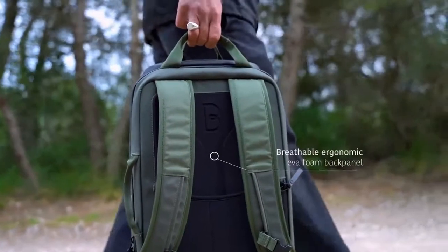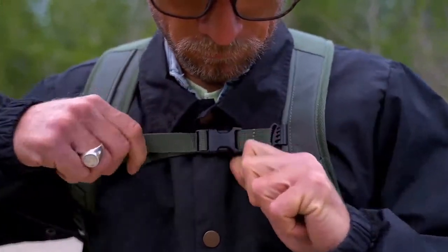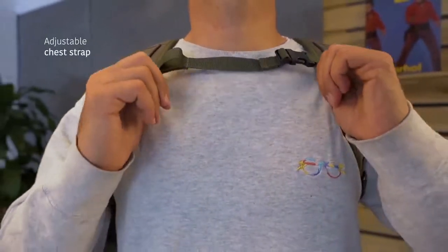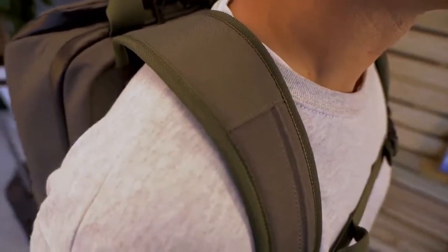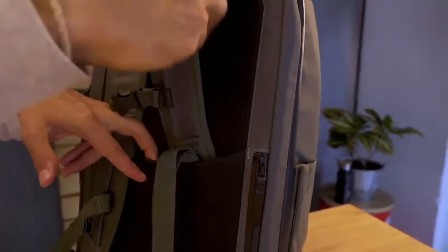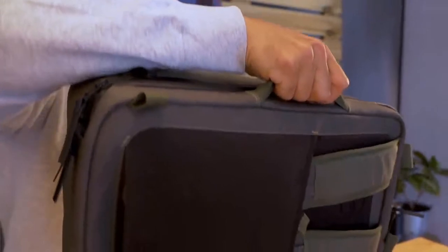The breathable ergonomic back panel and the front adjustable strap will keep you consistently comfortable when you're on the move. For those days of heavy loads, we have created extra comfortable shoulder straps. These straps are uniquely designed so that you can wear VALI as a classic backpack or hold it like a suitcase by tucking away the straps in the back panel and carrying from the side handle.